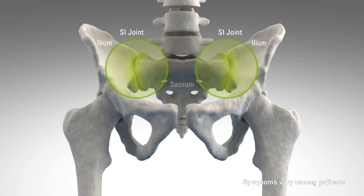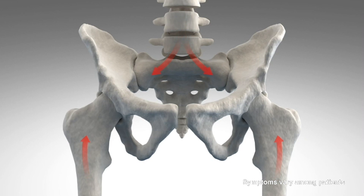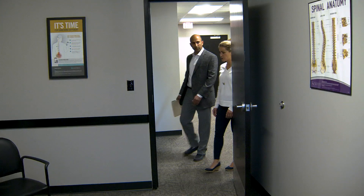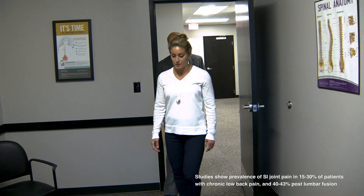The pain pattern associated with SI joint dysfunction is similar to sciatic pain: pain in the buttock region, pain going down the leg, pain getting up from a sitting to a standing position. The percentage of patients having true SI joint pain when they come into my office complaining of back and leg pain is probably anywhere between 30 to 40 percent.